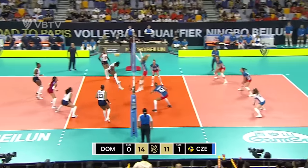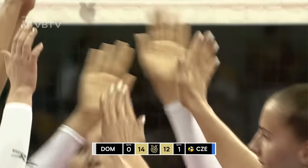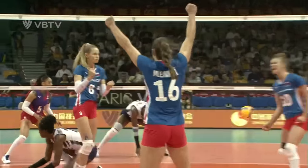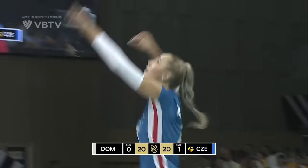Nice dig, saved — oh, off the top of the head! Beautiful block by Czechia. They really needed a block on the middle through the middle. That ball just came out a little bit awkward, but it's 20 points all now in this second set.